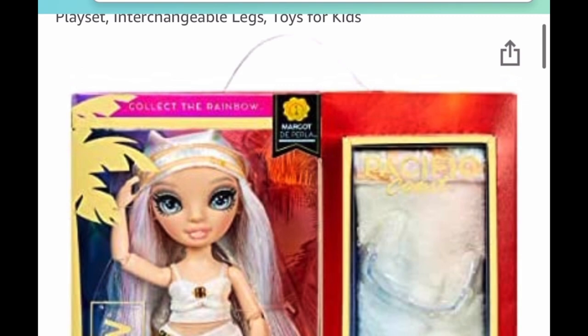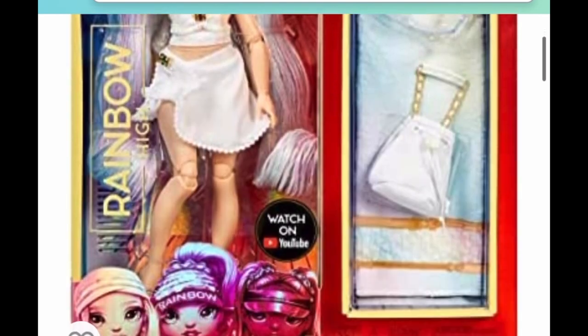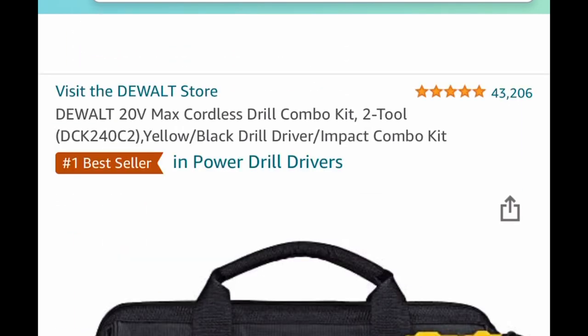This next one is a toy — it's the Rainbow High Pacific Coastal, and it comes with the cute little outfits. This is just a price drop down to $11.99.